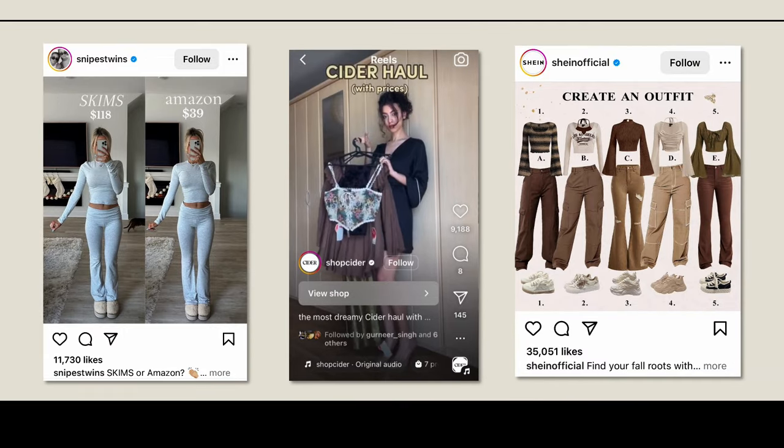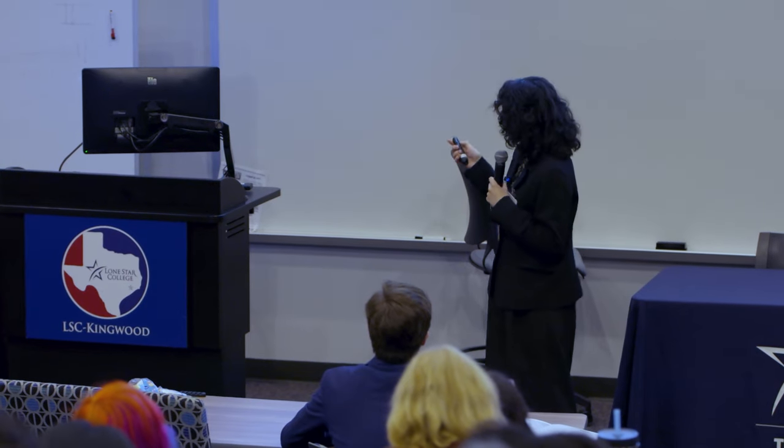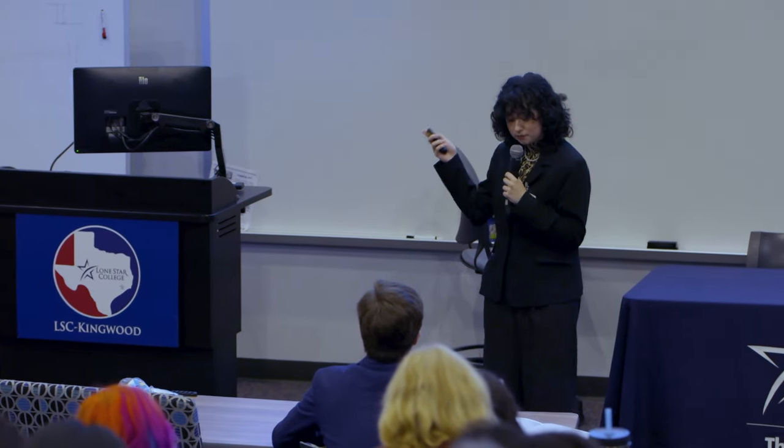You may have seen these types of ads on Instagram, TikTok, all over social media—brands like Cider, Shein, and even Amazon has their own fashion brand. We can see they appeal to the consumer through really affordable prices and really trendy clothing—trendy just being what's fashionable during a period of time.